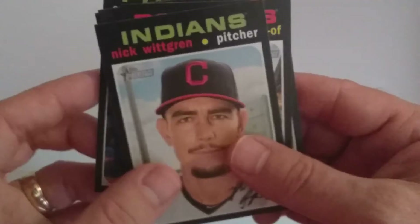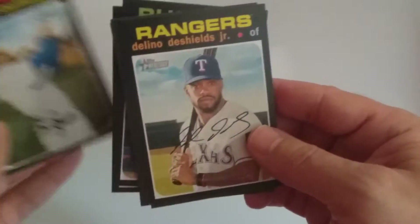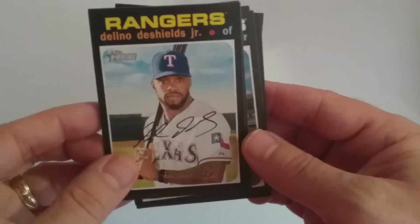Scott Kingery, Nick Whitgren, Chris Taylor, Delano DeShields Jr. Next pack.